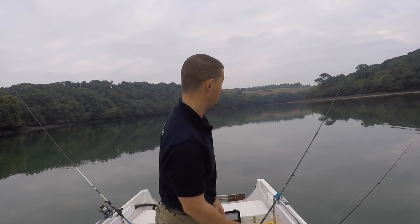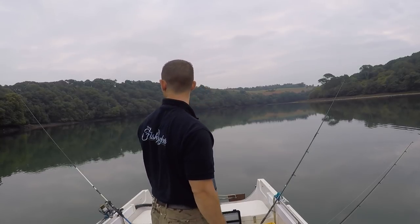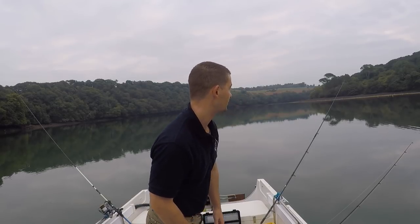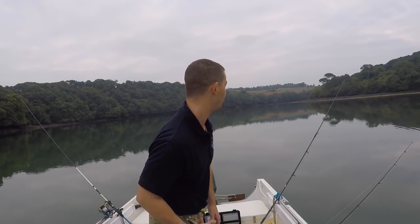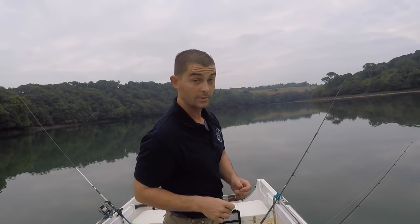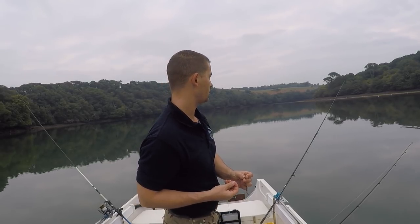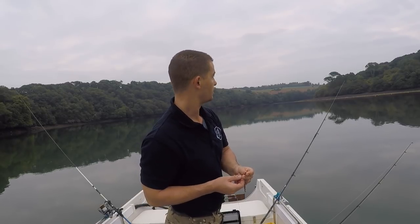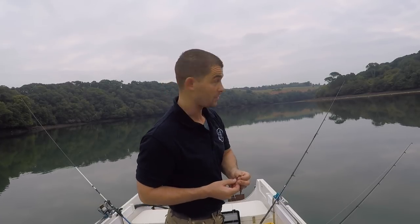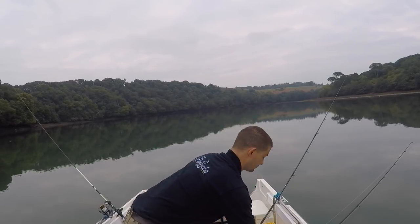Just in the process of baiting up, that rod started going. I don't really fancy having to change the hook length every time. Gilt-head bream have a really strong bite — they're renowned for crushing soft hooks and biting through weak hook lengths. So I would definitely recommend going above 15-16lb — 20lb, 25lb. Definitely.